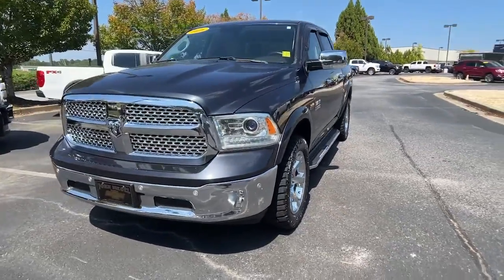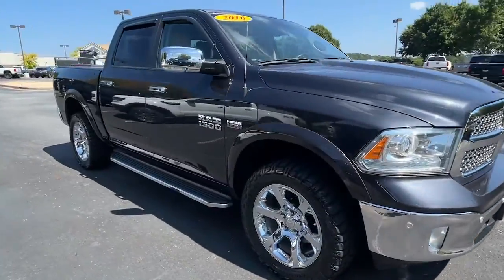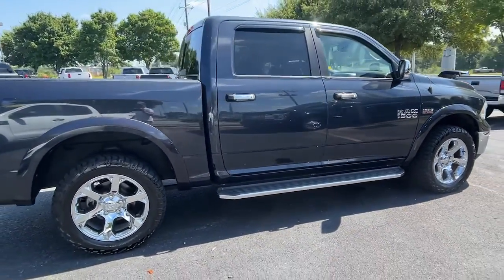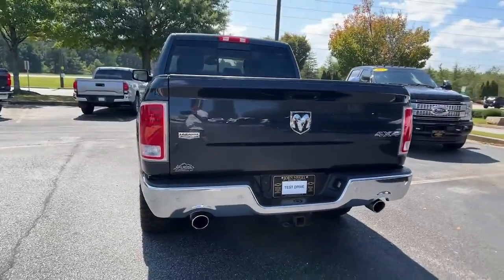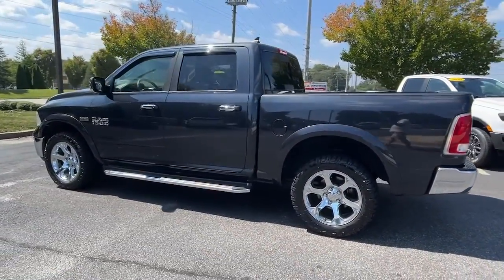Get a feel for the 2016 Ram 1500. This vehicle is an outstanding buy with fewer than 100,000 miles on the odometer. The Ram 1500 strikes the perfect balance between tough strength and passenger comfort. Its fuel efficiency, impressive towing capacity, and safety features make it your go-to vehicle.